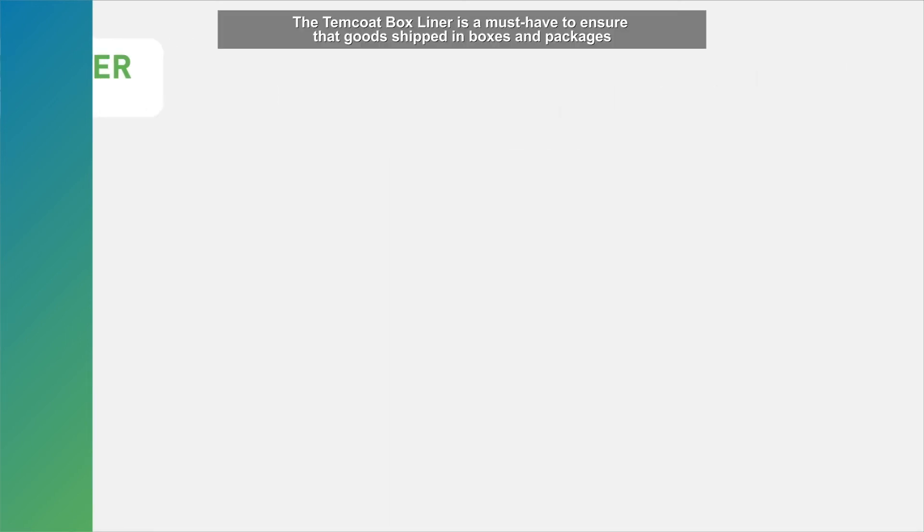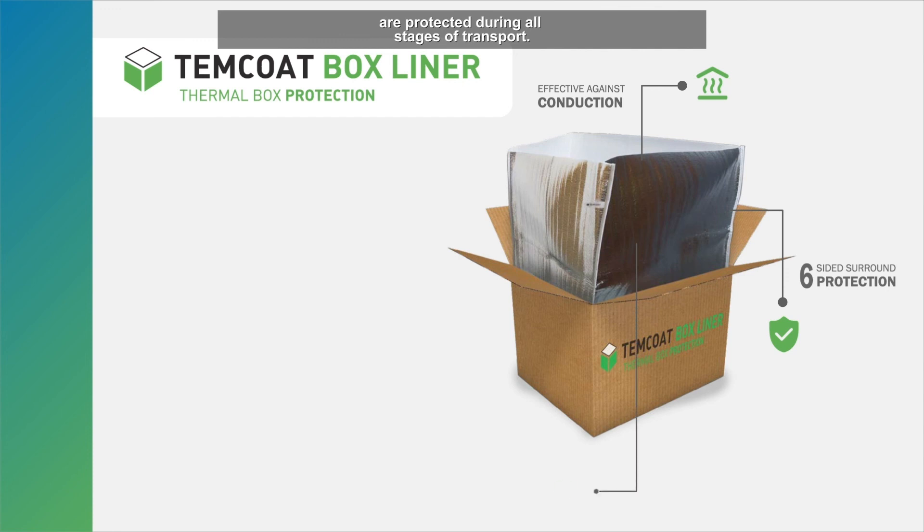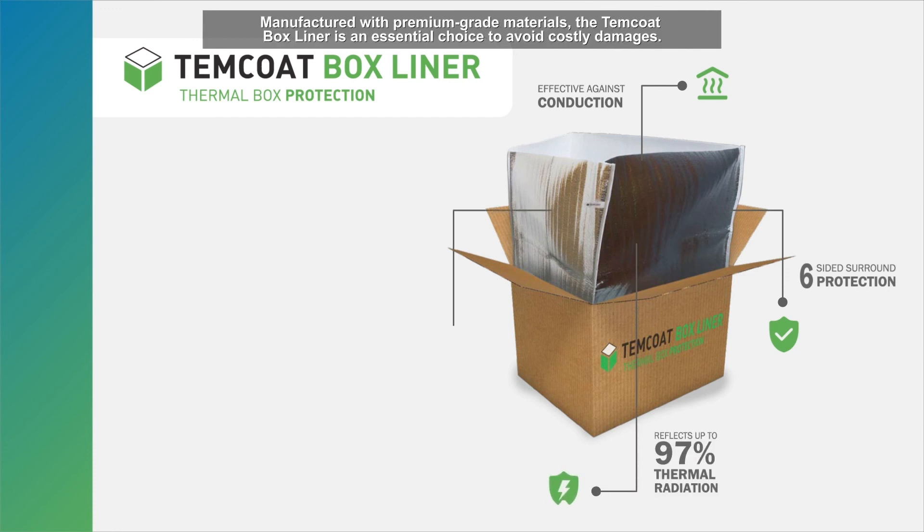The Temcoat box liner is a must-have to ensure that goods shipped in boxes and packages are protected during all stages of transport. Manufactured with premium-grade materials, the Temcoat box liner is an essential choice to avoid costly damages.